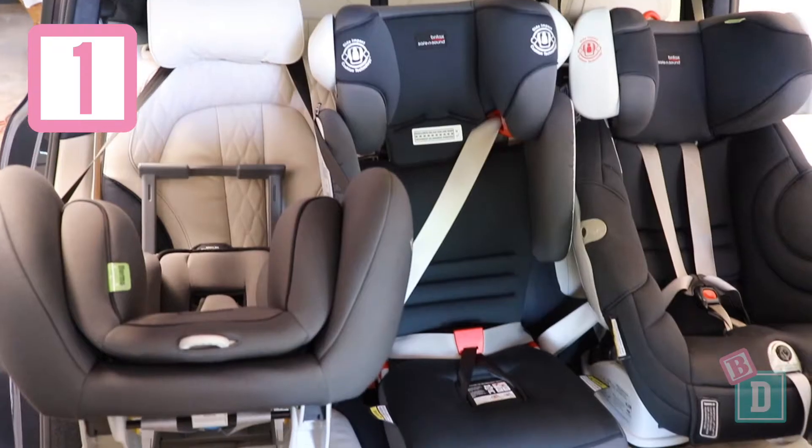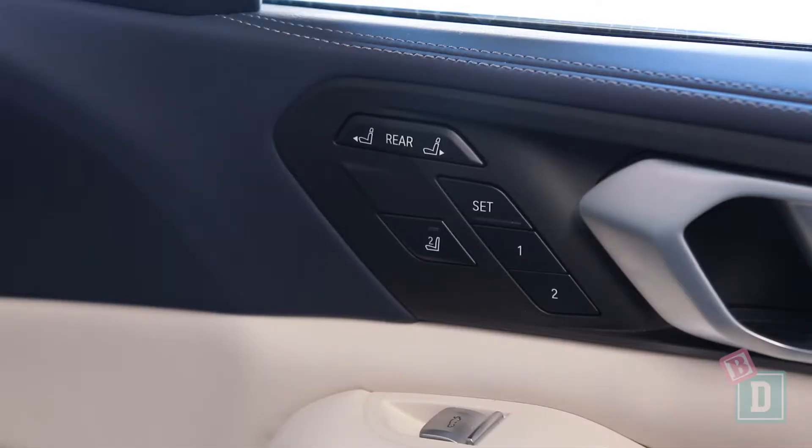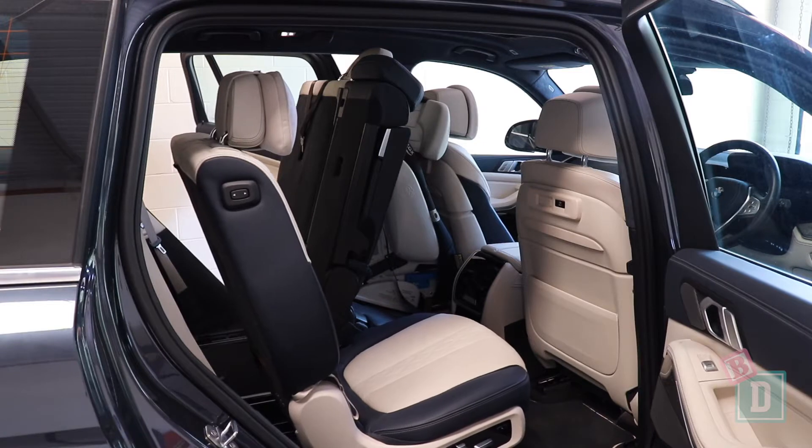Number one is I can install five child seats in the back here, which is fantastic. You can also, from the driver's door, control this second row of seats to move them backwards and forwards to allow different leg room remotely.